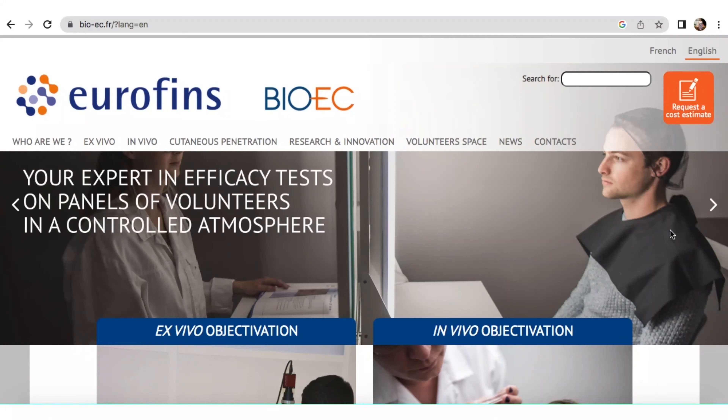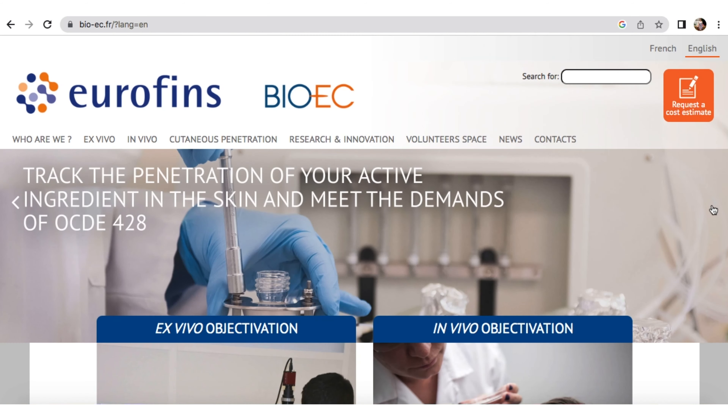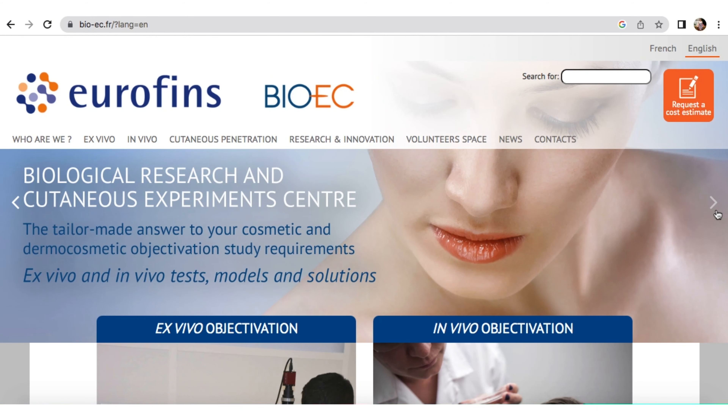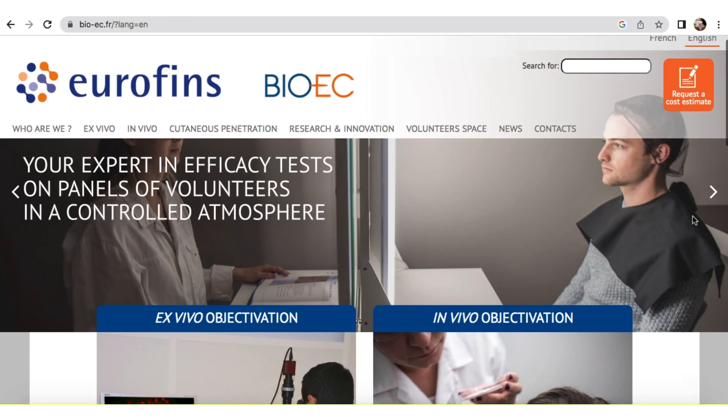BioEC Laboratory unites Skin Control Company and GeneX Laboratory. We can perform tests in vitro on cell culture — fibroblasts and keratinocytes — then on living human skin ex vivo, and then on volunteers to perform clinical tests. We can test the same cosmetic products with different models in vitro, ex vivo, and in vivo, to have a triple confirmation about its efficacy.